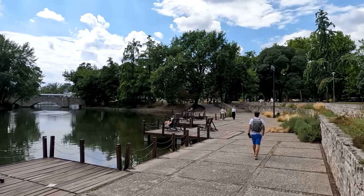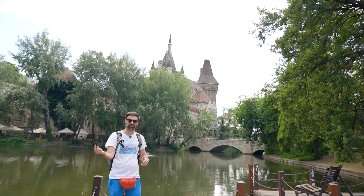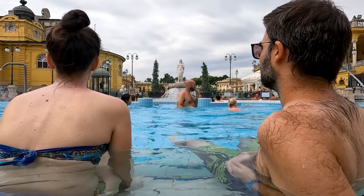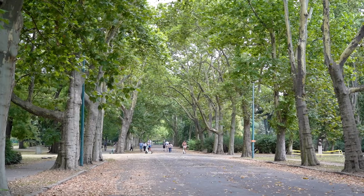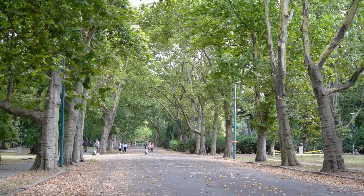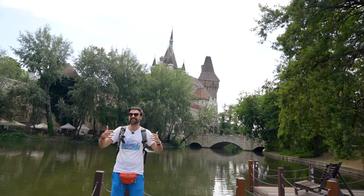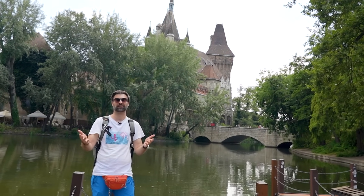Many people who visit the Széchenyi thermal bath make the mistake of going straight back into the city after their chill and relaxing time there. However, the Széchenyi thermal bath is located in one of the historic city parks of Budapest, which we call the Városliget, and you can easily spend a whole day here because this place offers so many different attractions.